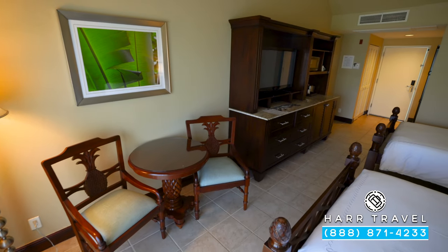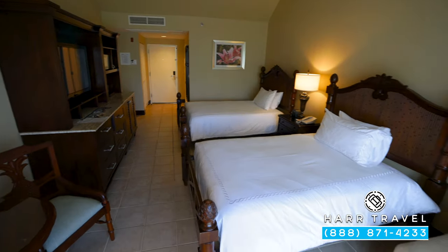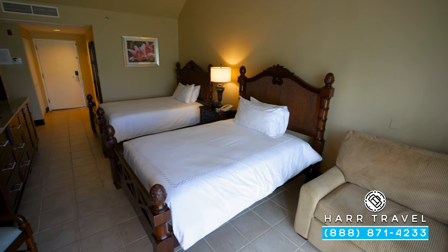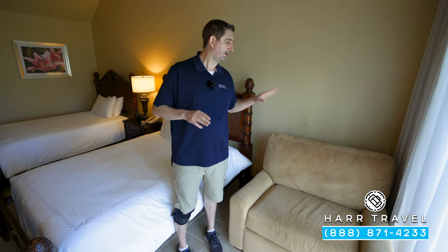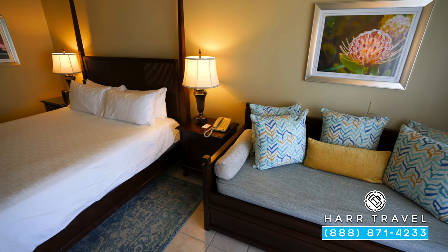You've got your table and two chairs, a lamp, and then directly across you have this really comfortable sofa. What I like about this is it does pull out. So keep in mind, still a max occupancy of four, but you essentially have three separate sleeping arrangements in here. And then when you're in the king variety, you've got the two single beds and the king.